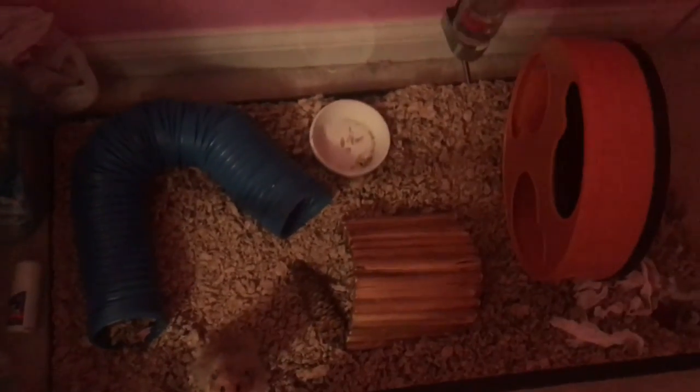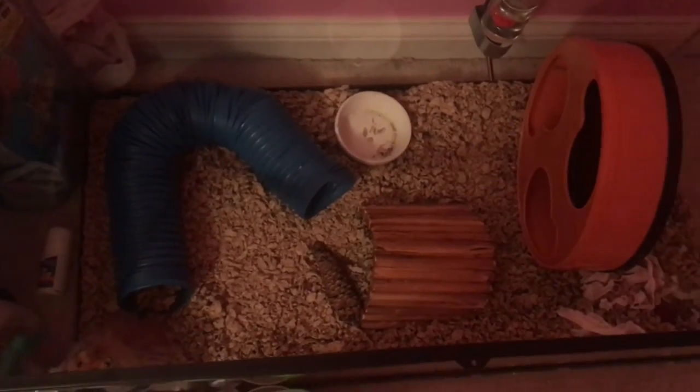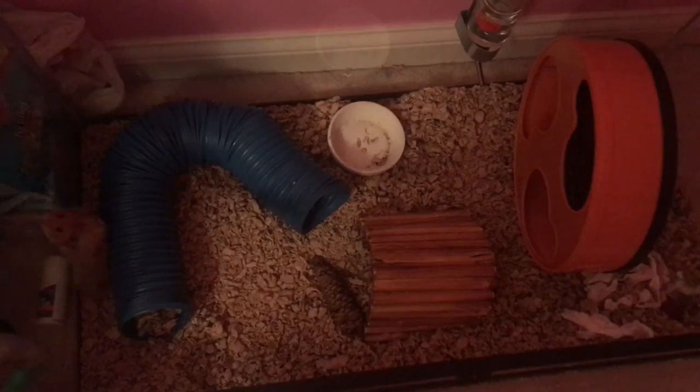He kind of has a basic setup as well, but I'm planning to do a really cool cage theme next month. Maybe I'll do a video on that — I'm not quite sure yet.